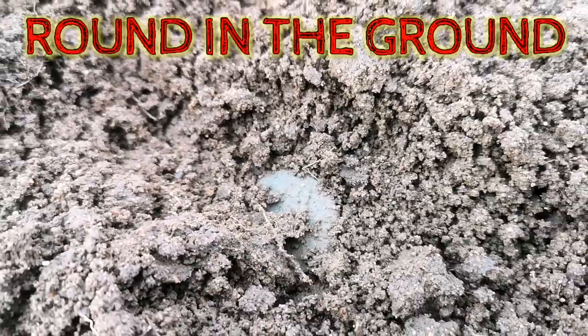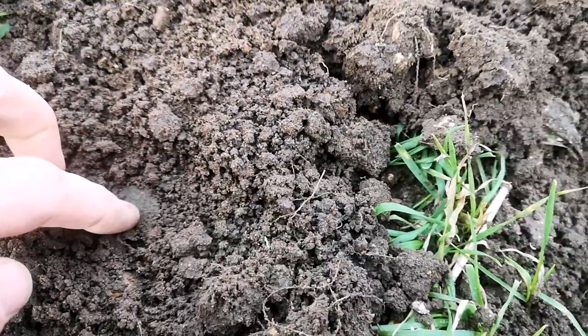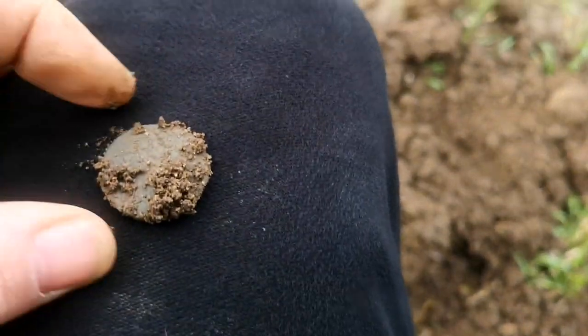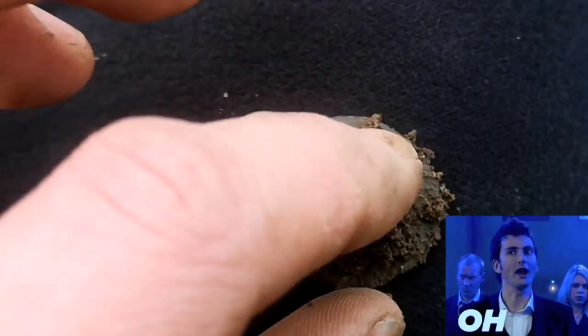That looks round to me. It looks like it might have something on it. Is it a button? I don't see a shank on that side. Oh, I do see a design — I think this is a coin. Come here, you little beauty, look at that.